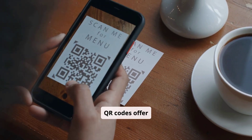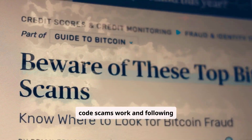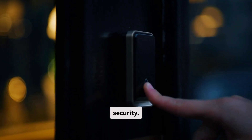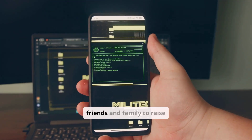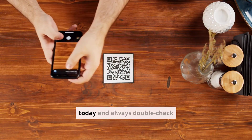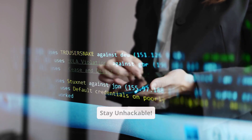QR codes offer convenience, but they also present risks. By understanding how QR code scams work and following these safety tips, you can protect yourself from becoming a victim. Don't let convenience compromise your security. Share this video with your friends and family to raise awareness about QR code scams. Download a secure QR code scanner app today, and always double-check URLs before entering any personal information. Stay safe, stay secure, stay unhackable.